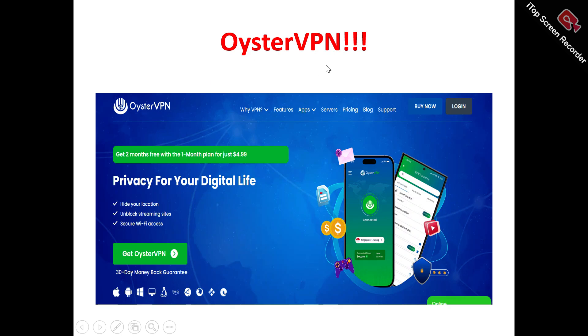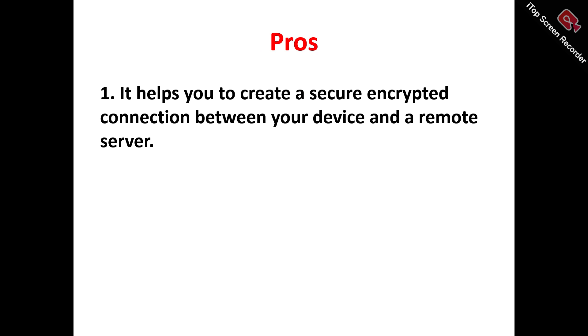Now let's look at the Oyster VPN homepage. What does Oyster VPN actually do? Oyster VPN is a powerful VPN provider that allows you to protect yourself online. If you're looking to get a secure, fast, and reliable browsing experience, you can make use of Oyster VPN to help easily enhance your privacy on the internet.